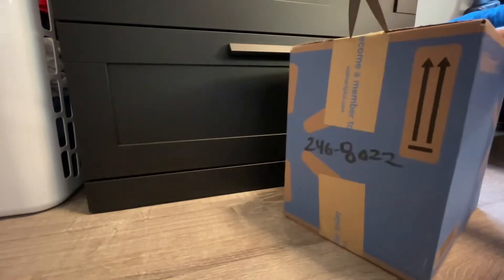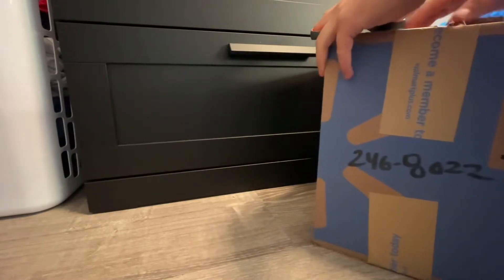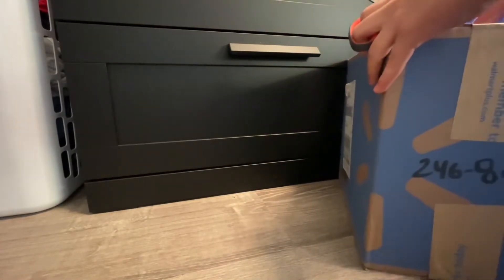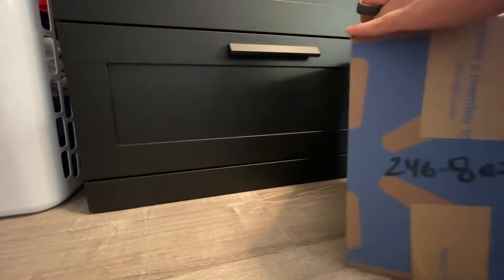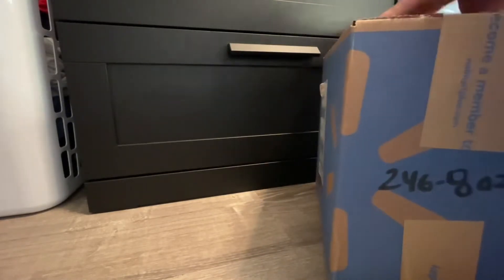I ordered these back in May. This took so long. So many people had it before me. I should have just bought it in stores, but it's finally here. It was actually supposed to come two days more, but it actually came today, so it's actually really exciting.